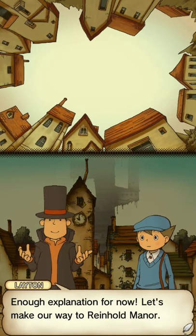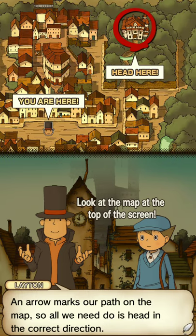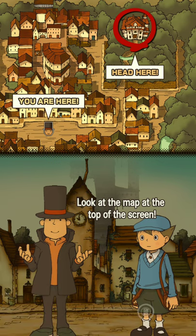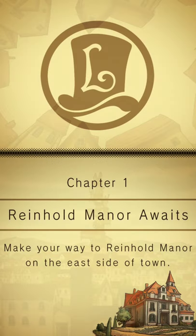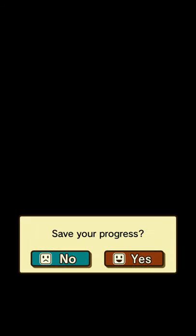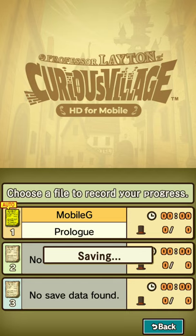Enough explanation for now. Let's make our way to Reinhold Manor. An arrow marks our path on the map, so all we need to do is head in the correct direction. Lead the way, Professor! Alright, so we're going inside, going east. We're in Chapter 1 — Reinhold Manor awaits. Make your way to Reinhold Manor on the east side of town. Let's save it, just in case something horrible were to happen.